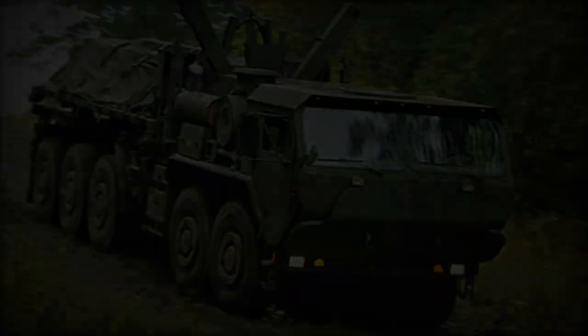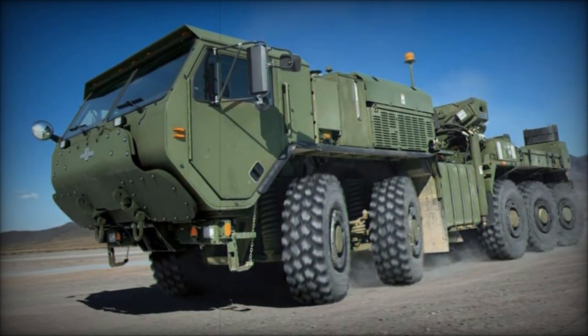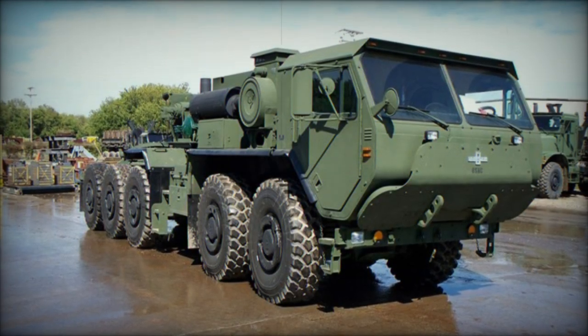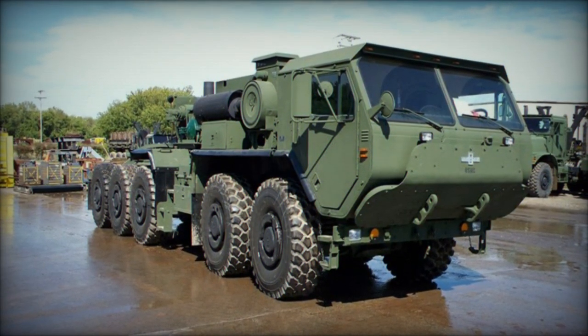Oshkosh has recently introduced a more powerful Memories Heavy Recovery Vehicle, similar to the MKR-15 Wrecker but equipped with a powerful recovery boom. Designed to recover MRAP vehicles and other heavy-wheeled or tracked military vehicles, the Memories can recover and tow vehicles weighing up to approximately 45 tons.